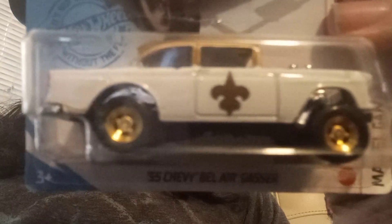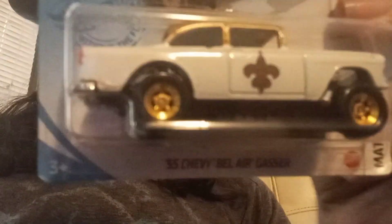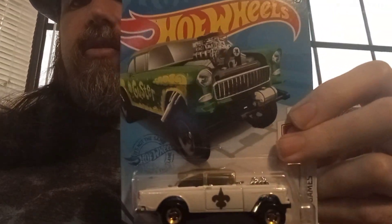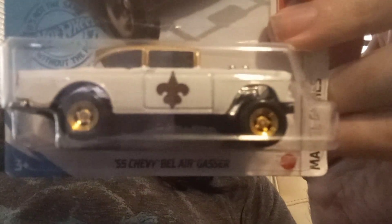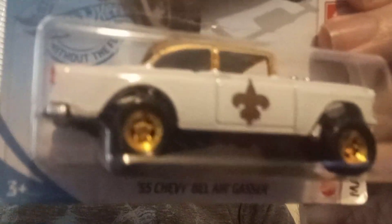Actually, this one is a custom Gasser. And no, I did not do this car — I don't have this level of skill to do this car. Anyways, this is really cool. We got this at the thrift store for a dollar. It looks like somebody had customized it. It's got a fleur-de-lis on the side, which is really cool.